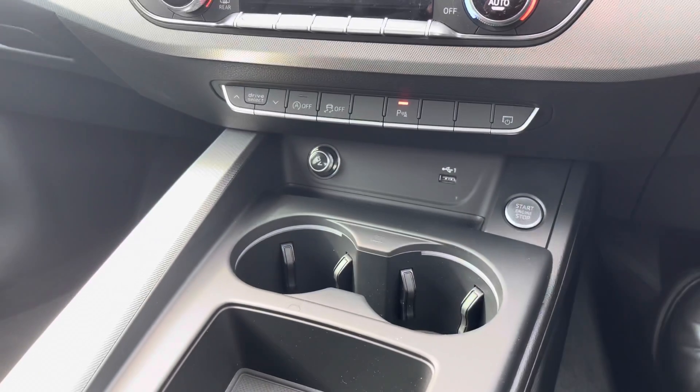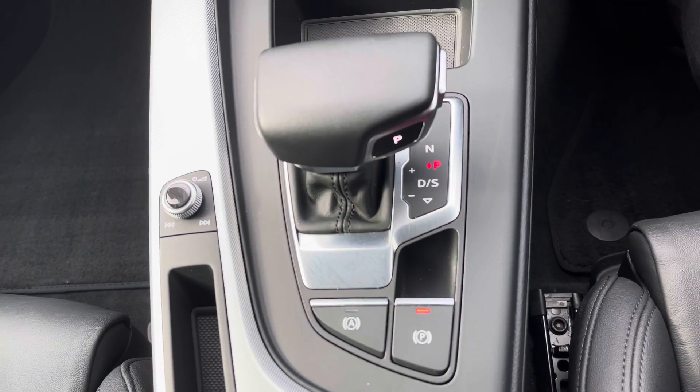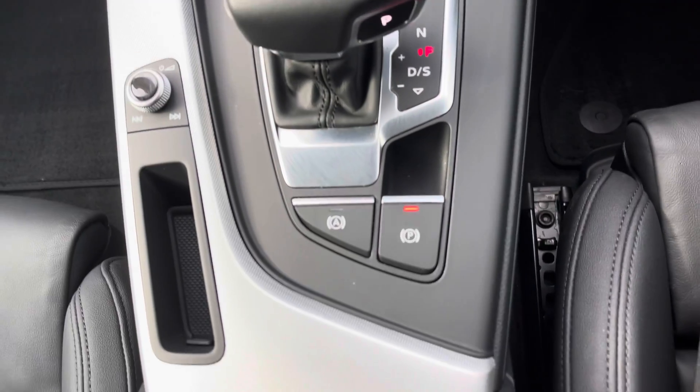As we keep moving down, we do have a couple of cup holders, the automatic gear stick, as well as plenty of storage underneath the armrest.